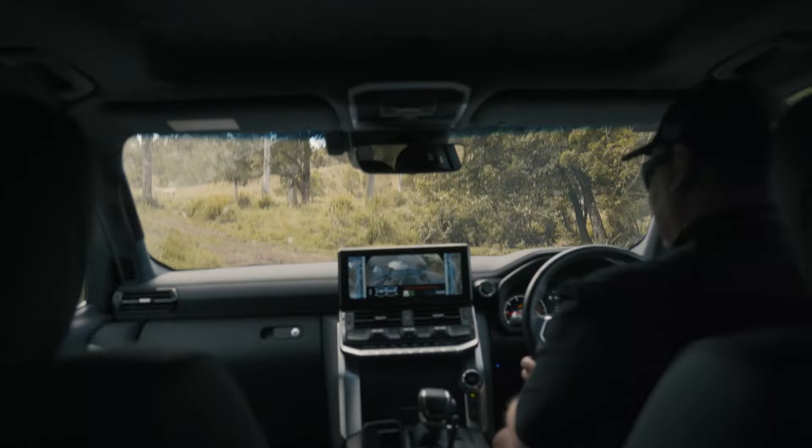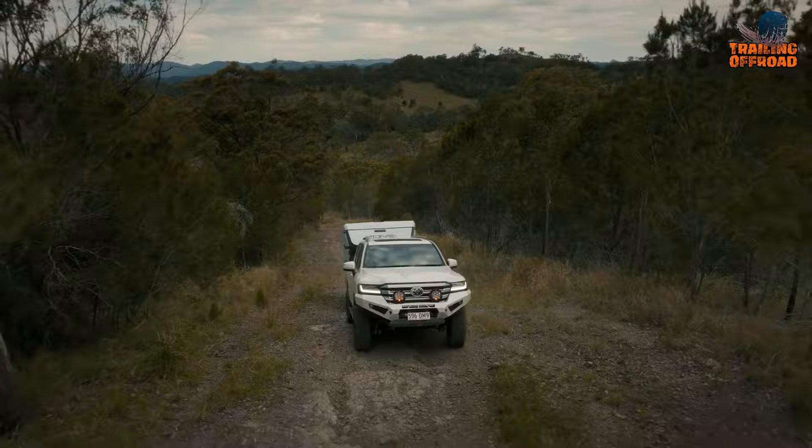In addition to its rugged design and comfortable interior, the Expedition is also sleek and stylish, making it one of the most attractive travel trailers on the market.